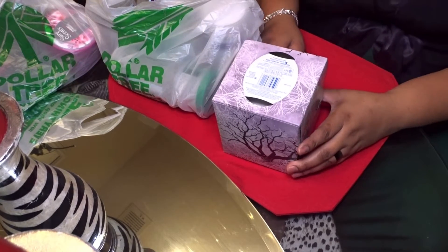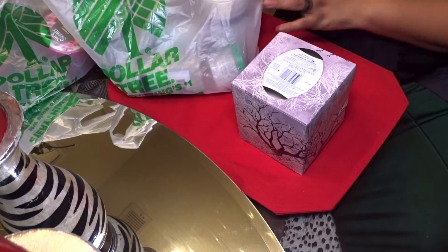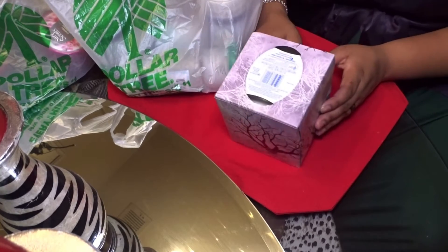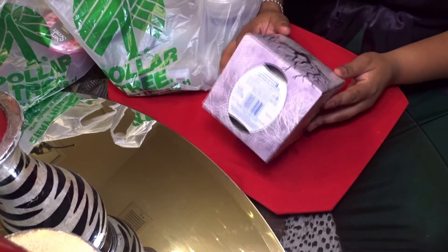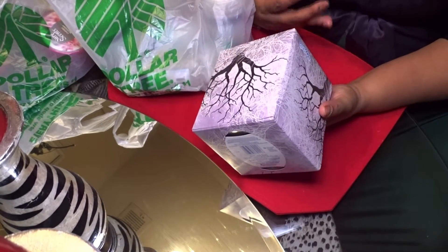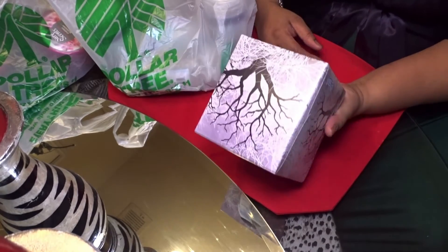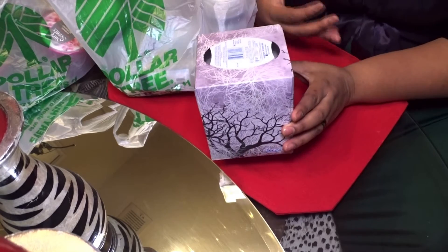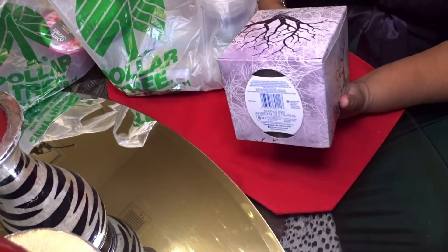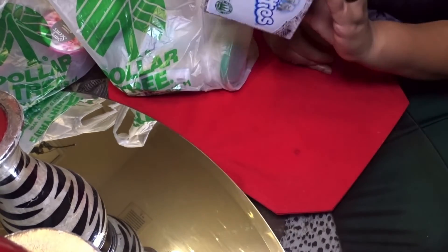Hi guys, I'm coming to you today with a Dollar Tree haul, and most of it is home decor stuff. I'm going to start off with a box of Kleenex because I'm just now getting my voice halfway back — I've been ill, I've had the flu. I'm still a little raspy and suffering some symptoms, so I probably won't be on camera today. But here's the box of Kleenex that I got.